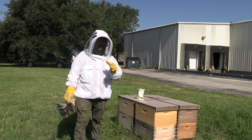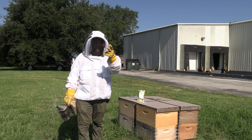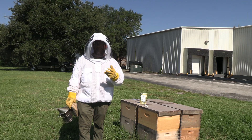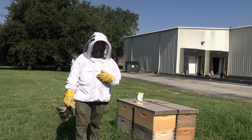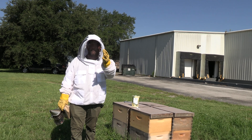Our bees are faced with a lot of different problems today — herbicides, fungicides, lack of forage. We've got to give them a lot of additives to help them get through the year: syrup that we've got to feed them when there's a dearth, fumagillin, mite medications.